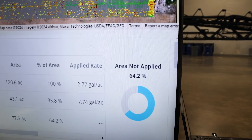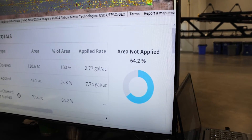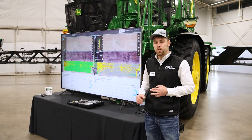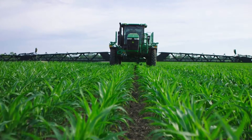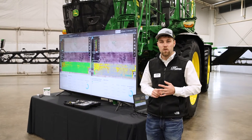As you can see in the bottom corner, in this field in particular we had a 64% chemical savings as opposed to a broadcast application — we truly only applied chemical on 36% of the field, which is a pretty large savings for growers who are using some expensive chemistry mixes to help combat weed pressure.